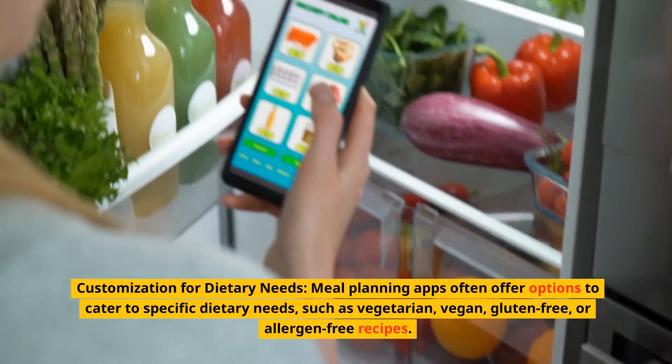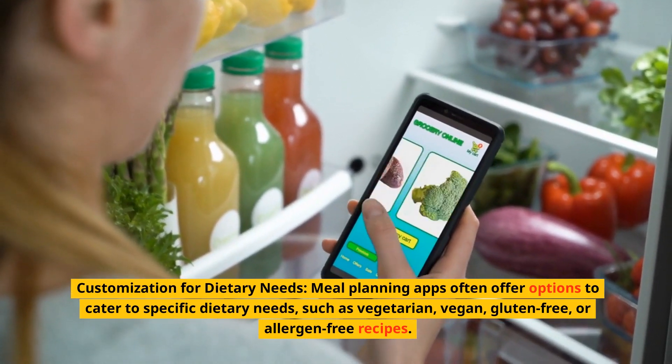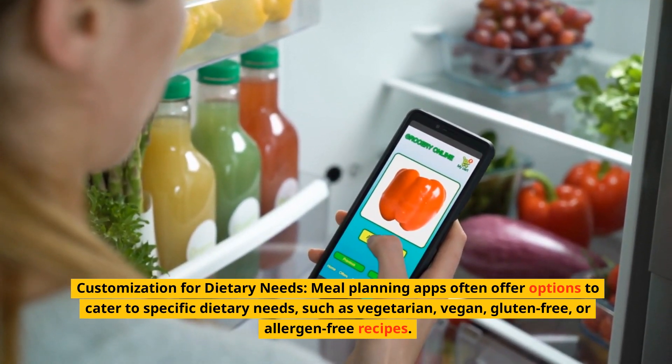Customization for dietary needs. Meal planning apps often offer options to cater to specific dietary needs, such as vegetarian, vegan, gluten-free, or allergen-free recipes.